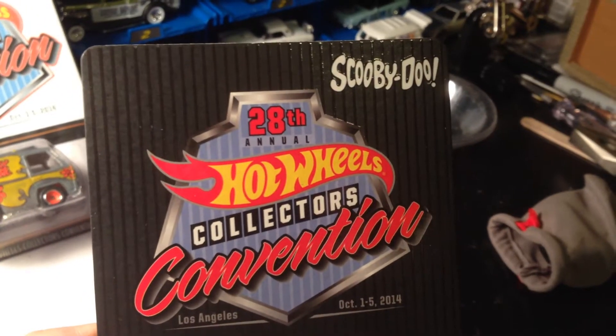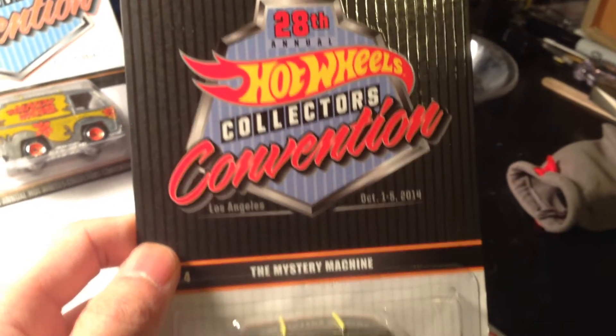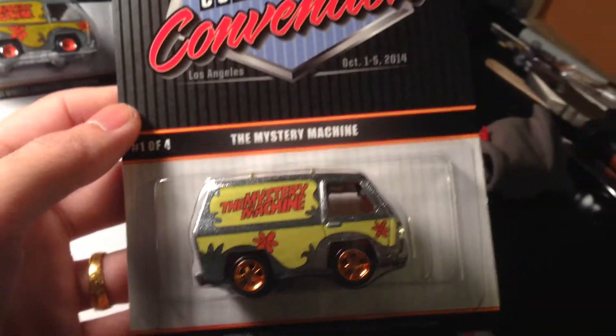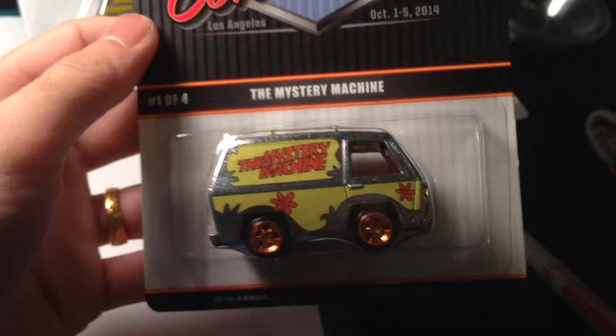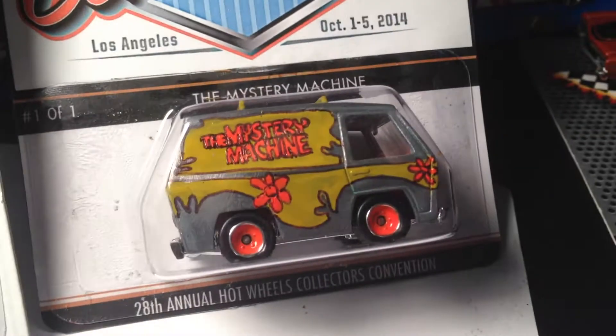And the gem that was in the small box was this one — yep, the 28th Annual Hot Wheels Collector Convention Mystery Machine, number one of four. Not cracking it open because it's my only one, plus I have no display, so it's going to stay in the package.